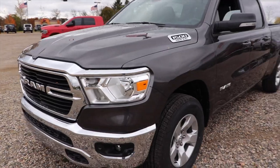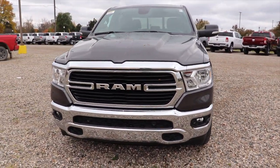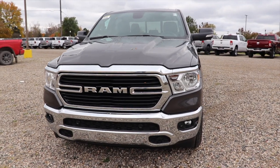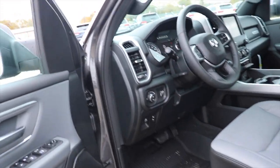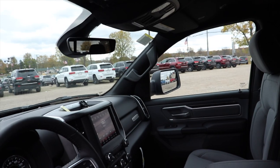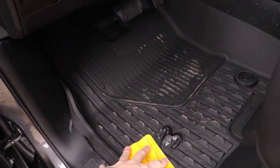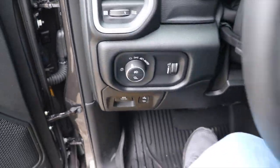Very pretty truck. This granite crystal metallic is absolutely beautiful — it is the color I was thinking of getting when I got my 2020. With that being said, let's take a closer look at the interior. Before I get in — this is a four-wheel drive truck, however getting in is very easy with these grab handles, included on both driver and passenger sides. You also get the floor liners from the factory with this vehicle, which is very nice to have.